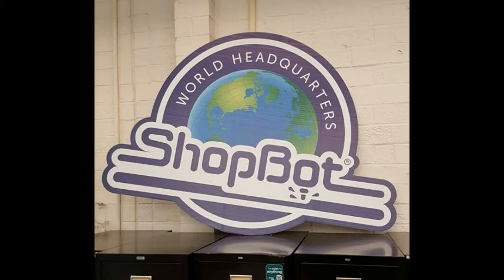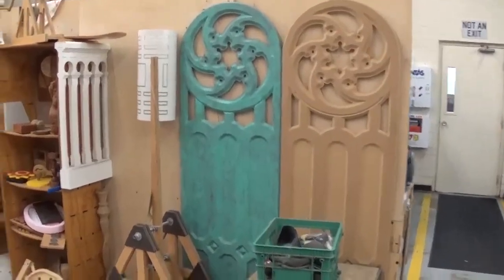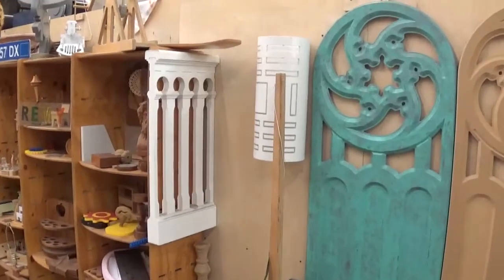Here we are arriving at the world headquarters of ShopBot in Durham, North Carolina, where we were immediately greeted by friendly staff and the tour began soon after.